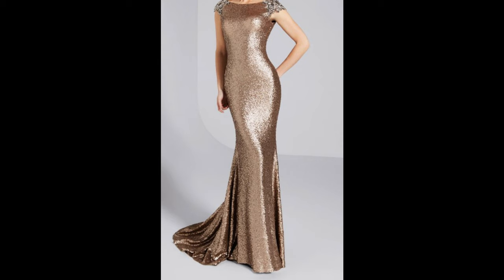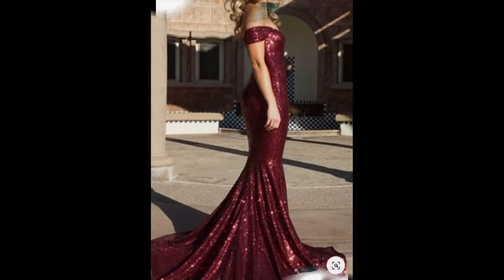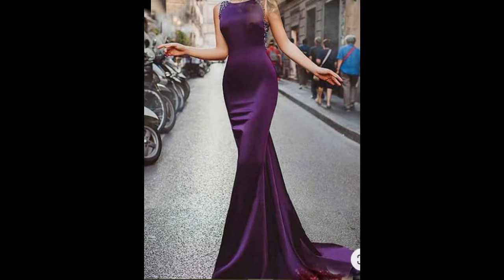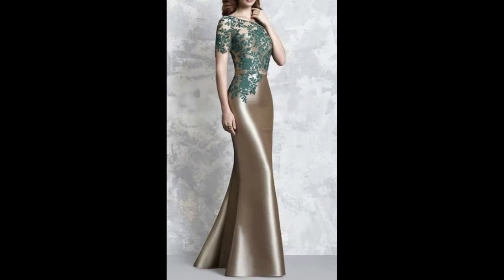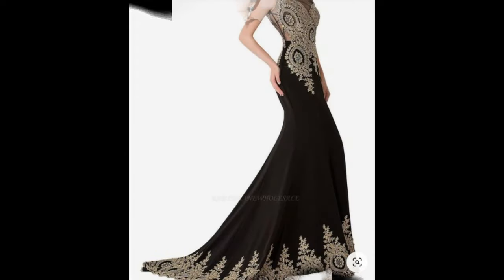Hello viewers, today I am here to show you a very beautiful mermaid evening gown. A mermaid dress is a long gown that fits snug to the body until the bottom of the legs, where it flares out like a fishtail. For this reason, a mermaid gown is also called a fishtail.